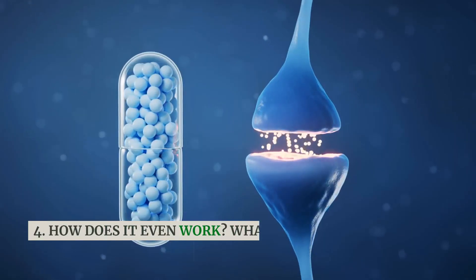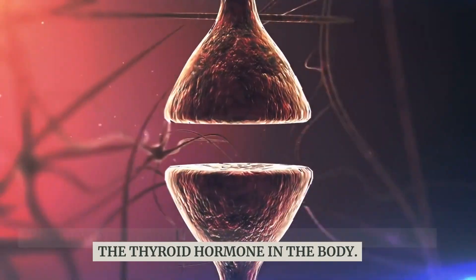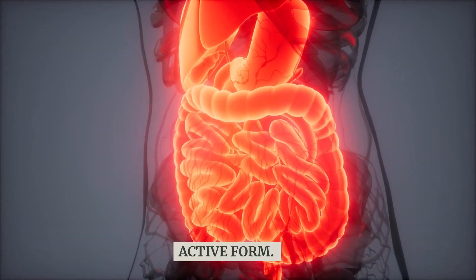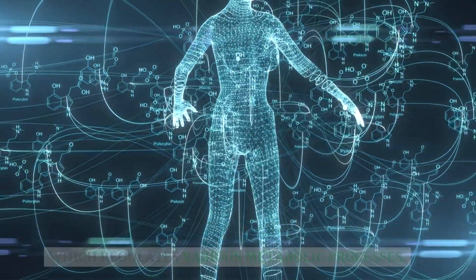How does it work? What is its mechanism of action? Levothyroxine works by supplementing or replacing the thyroid hormone in the body. It's absorbed in the gut and then converted into its active form, called triiodothyronine, or T3, which regulates various metabolic processes.